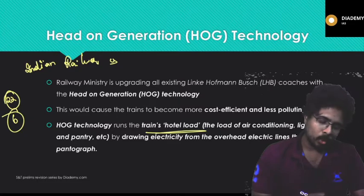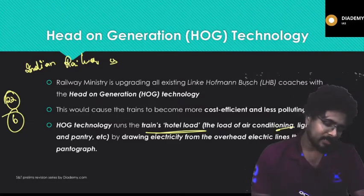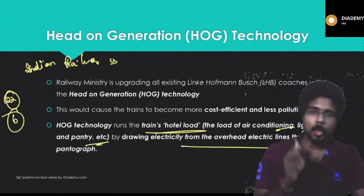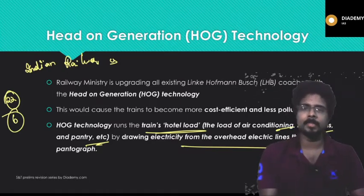HOG technology runs the train's hotel load — air conditioning, lights, fans, and pantry — by drawing electricity from overhead electric lines. This is the Head-On Generation technology that will be implemented in Indian Railways trains.